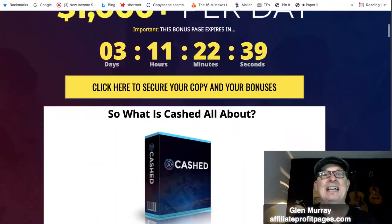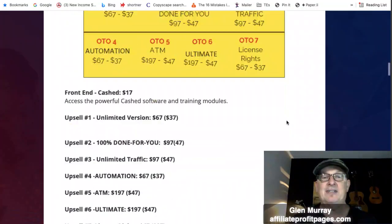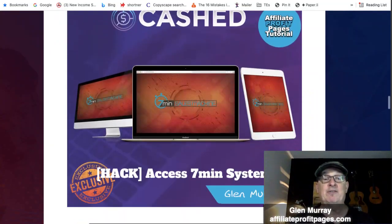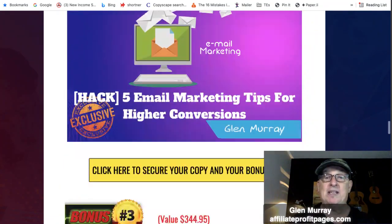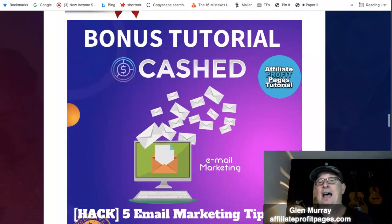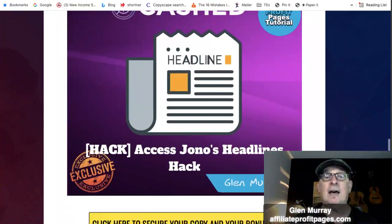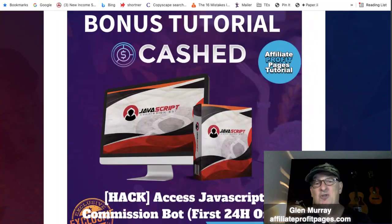This is the bonus page — it's launching for three days, talks about what Cached is, and covers the OTOs. If you want to check the prices, click the link below. The first bonus is a seven-minute system, and we're giving you five email marketing tips for higher conversions. Email marketing is where it's at — you want to be collecting emails. We've also got Jonah Armstrong's Headline Hack.